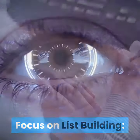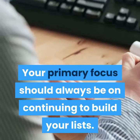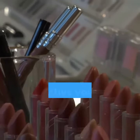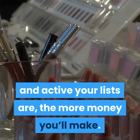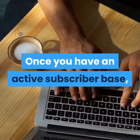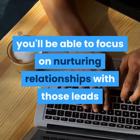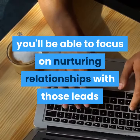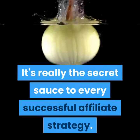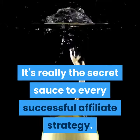Focus on list building. Your primary focus should always be on continuing to build your lists. The more segmented, targeted, and active your lists are, the more money you'll make. The money really is in the list. Once you have an active subscriber base, you'll be able to focus on nurturing relationships with those leads, and your external marketing campaigns can easily be minimized. It's really the secret sauce to every successful affiliate strategy.